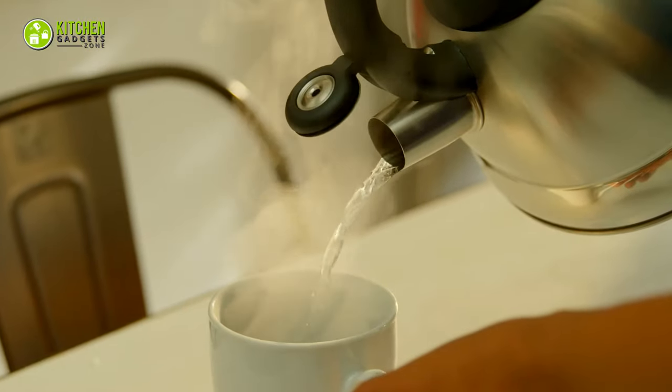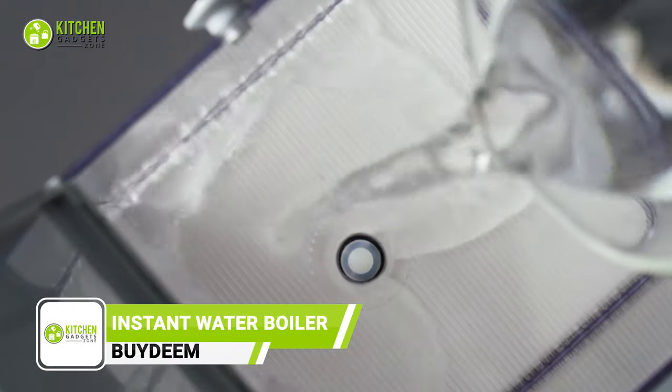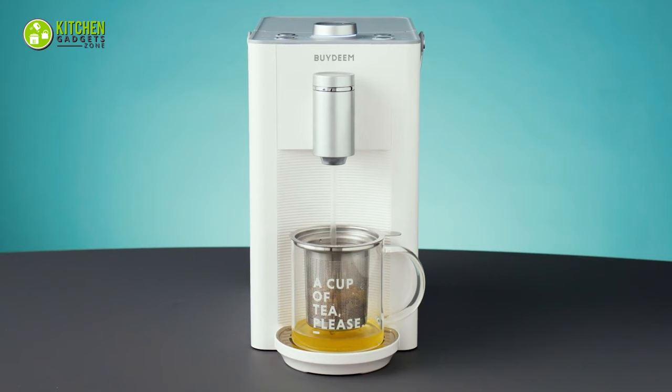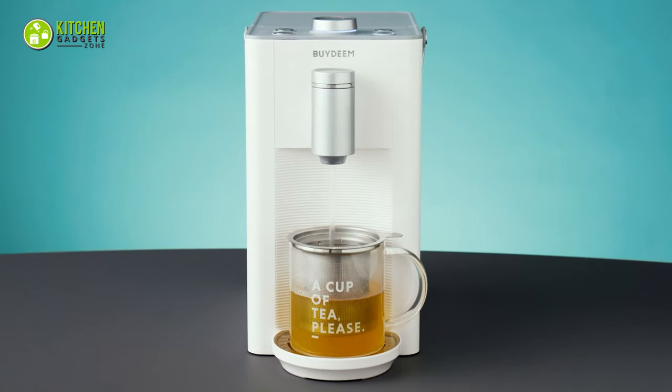To get hot water within seconds, try out the Deminston Temperature Water Boiler. Instead of taking forever, it boils water quicker than you know. With its multiple temperature settings, it's easy to make black tea, coffee, oatmeal, and more. With the ease of cleaning, it will be an elegant addition to any kitchen.